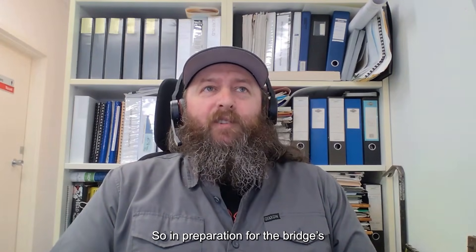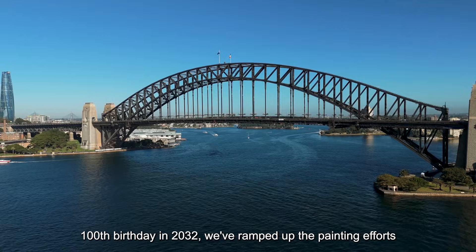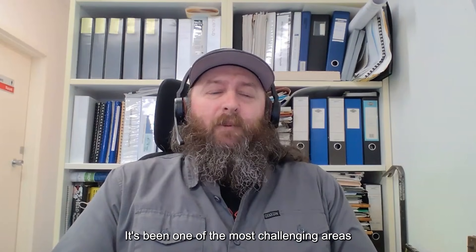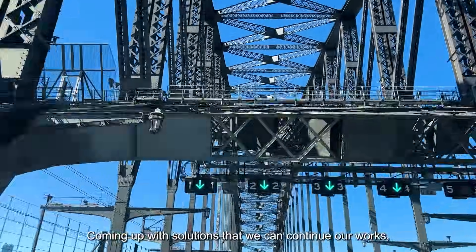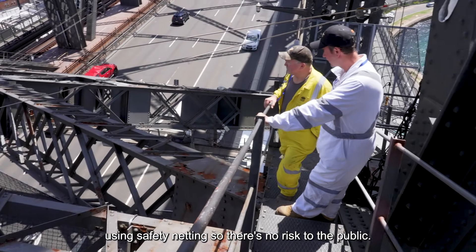We're in preparation for the bridge's 100th birthday in 2032. We've ramped up the painting efforts above road deck level on the main arch. It's been one of the most challenging areas to get access to because you are above live traffic, so we're coming up with solutions using safety netting so there's no risk to the public.